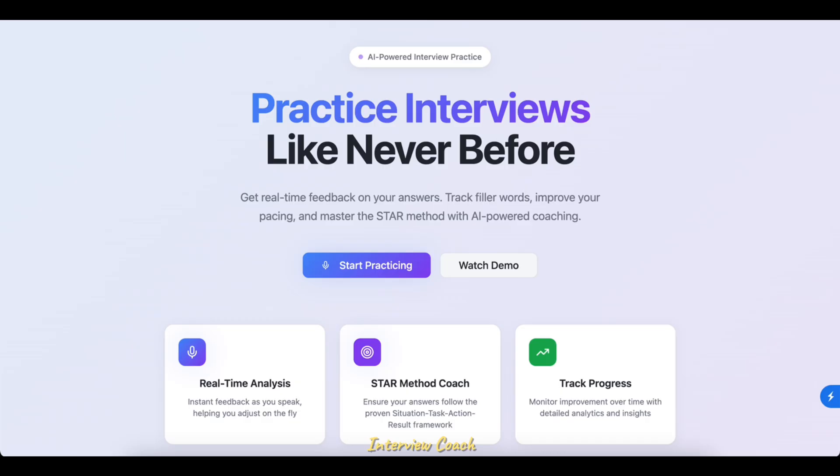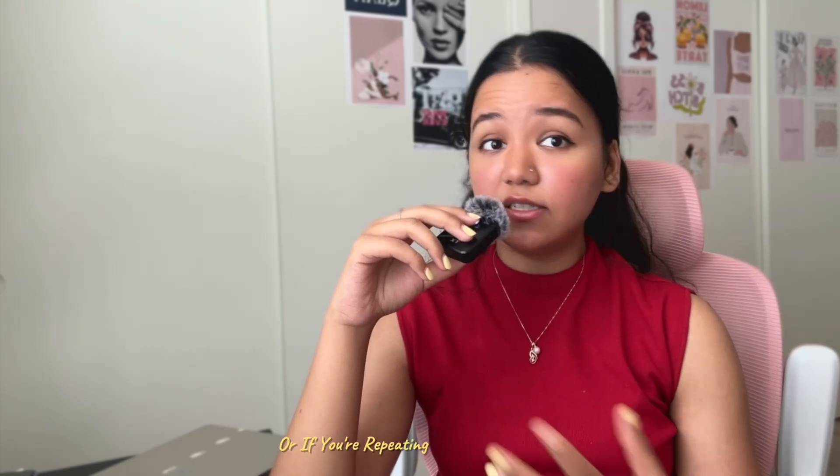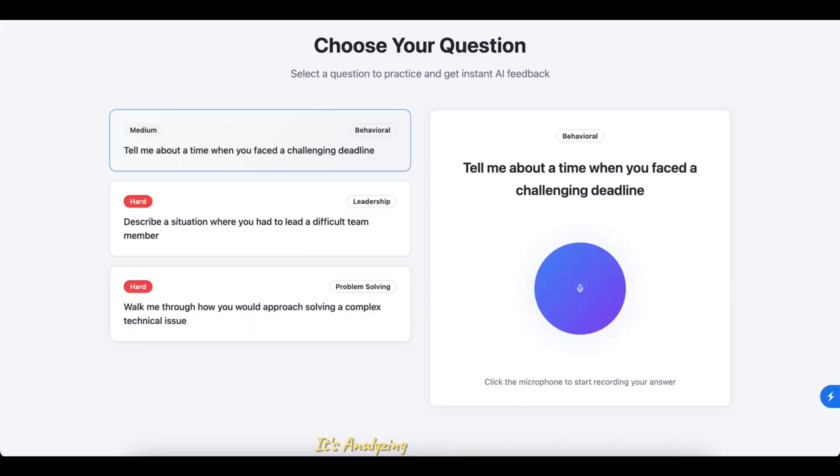Project three is a Real-Time Interview Coach. Practicing for job interviews alone is really difficult — you can't tell if you're being clear or concise, if you're using filler words, or repeating your sentences too many times. This project fixes that: creating an AI interview coach with real-time feedback.